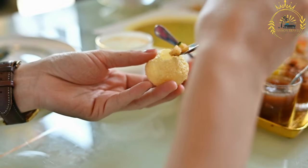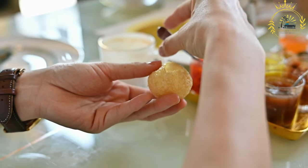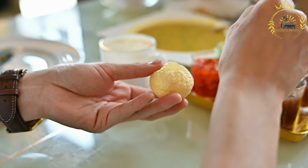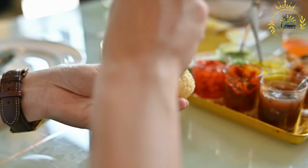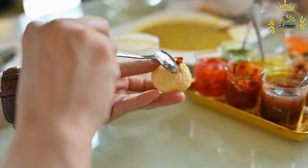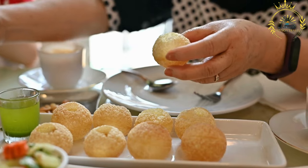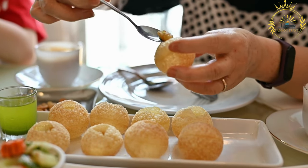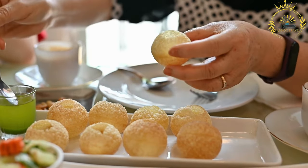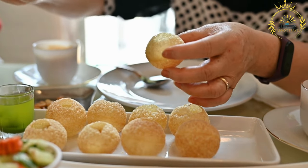Portions: Bunny Chow is often sold in various portion sizes, ranging from a quarter loaf to a full loaf. Smaller portions are ideal for an individual serving, while larger ones can be shared among a group. Durban specialty: Bunny Chow is particularly popular in Durban, where it has become an iconic street food dish, widely available in Durban's Indian-influenced neighborhoods and enjoyed by locals and tourists alike.